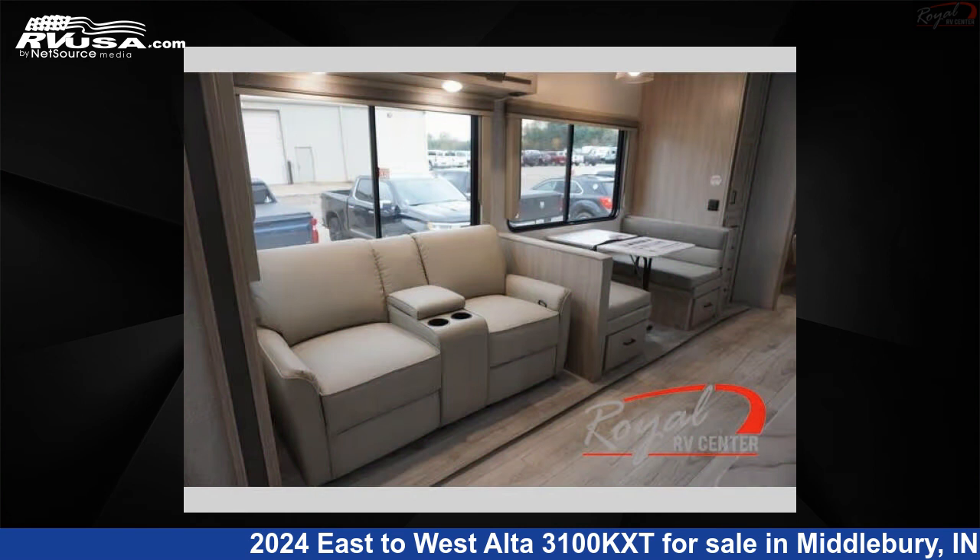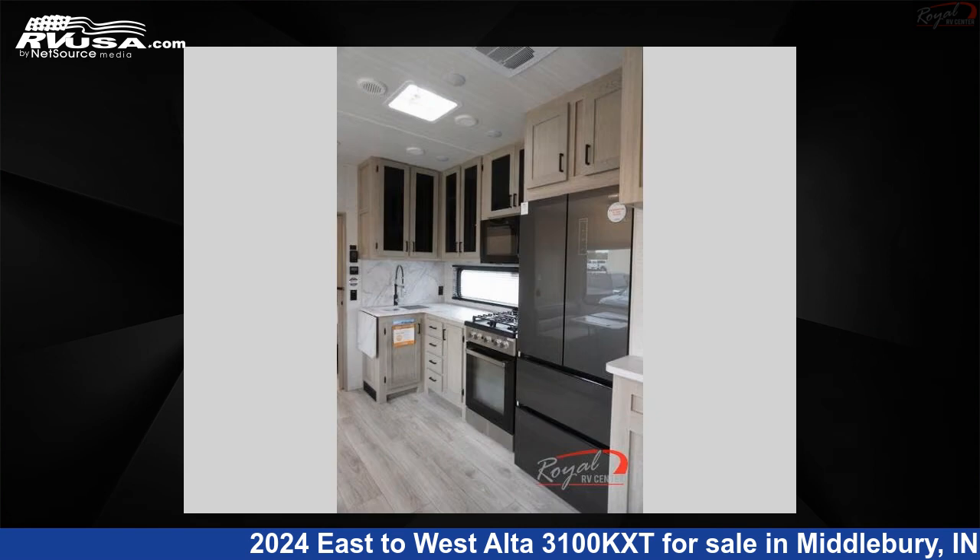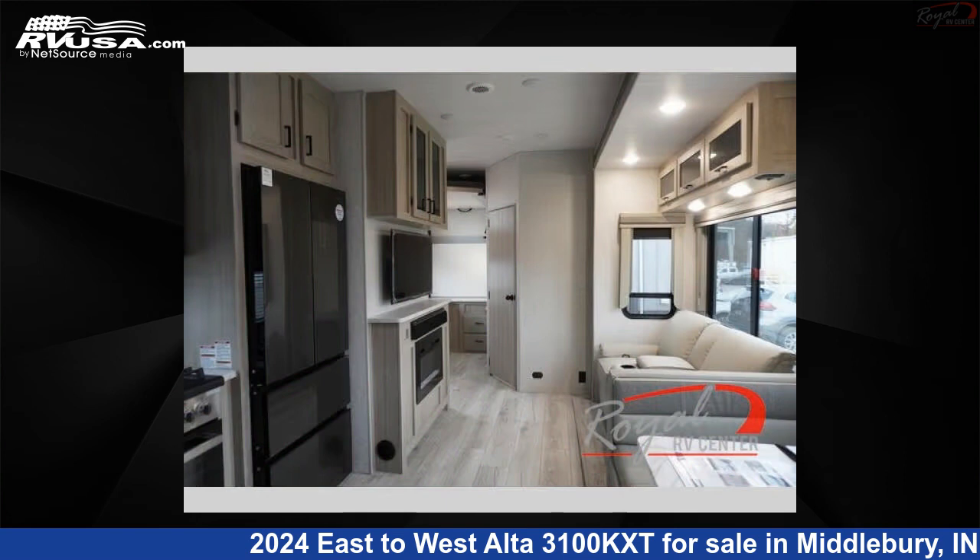This new East to West features sleeps 6 and a slide-out. The floor plan layout of this travel trailer features a bunkhouse and front bedroom.